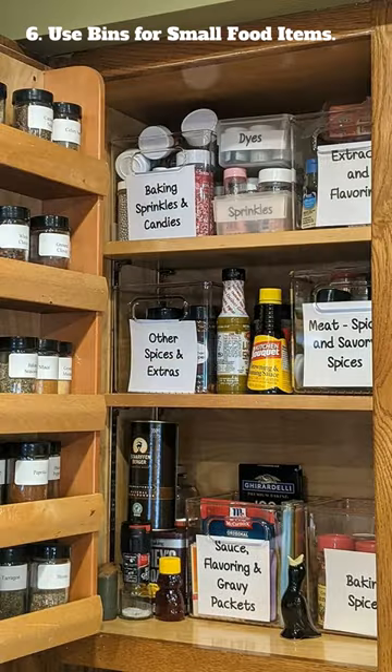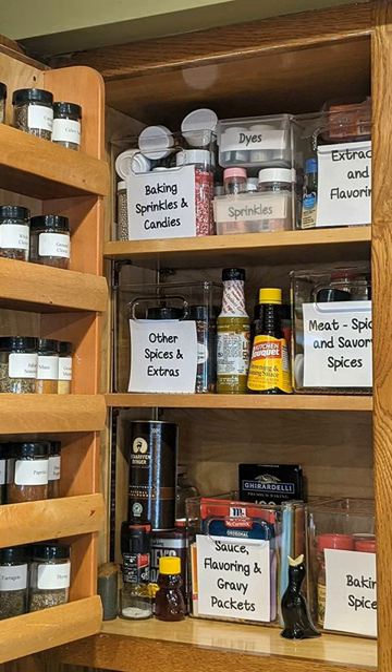6. Use bins for small food items. You can free up valuable shelf space and make it easier to find what you're looking for when you need it.